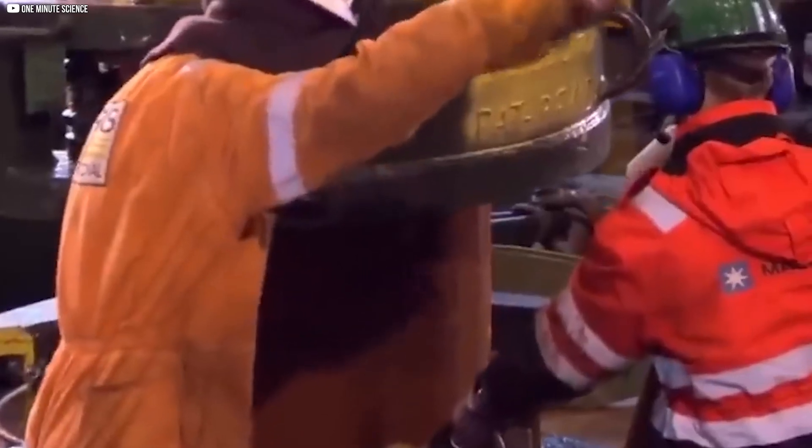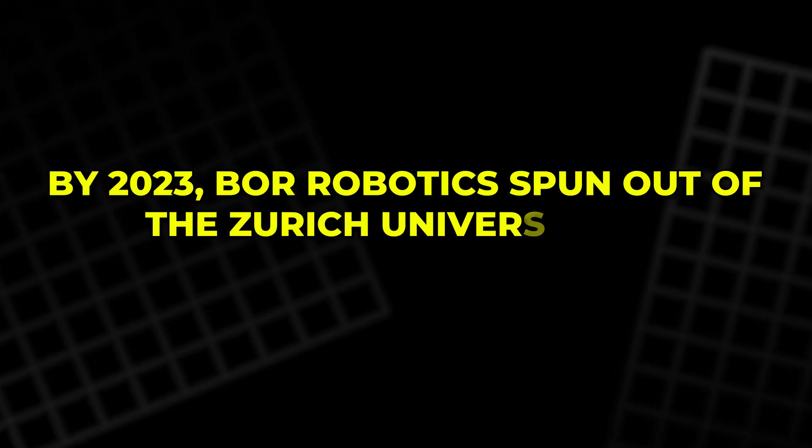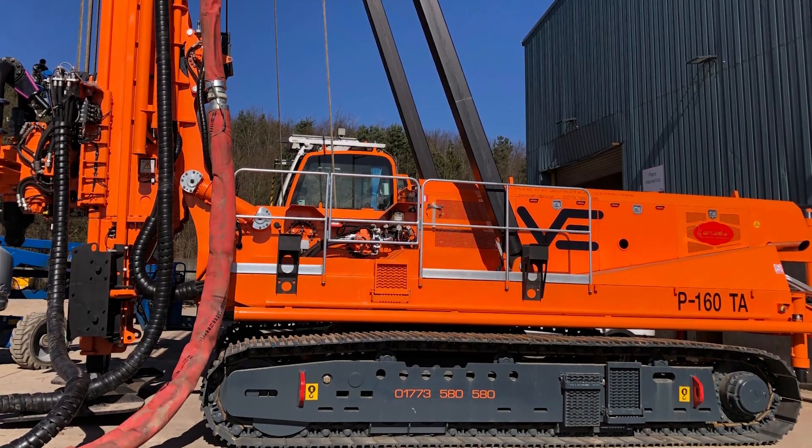Two years later, the concept took shape — a micro-drill, compact enough to fit in urban spaces, but strong enough to bore deep into the earth. No diesel, no crane, no torn-up lawn. Just a quiet, intelligent robot with a single job: go down. They called it the Borobot, and inspired by a cartoon mole, it became known as Grabowski. By 2023, Borobotics spun out of the Zurich University of Applied Sciences. Funding followed quickly. A drill that fits in a van, a setup that takes an afternoon, and a carbon footprint slashed by over 80%. The mole wasn't just digging — it was disrupting.